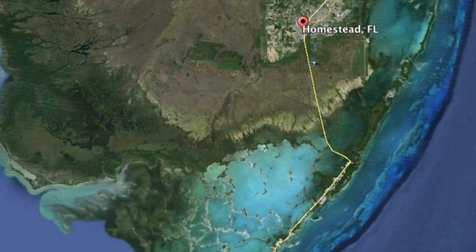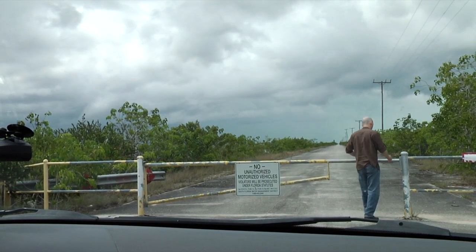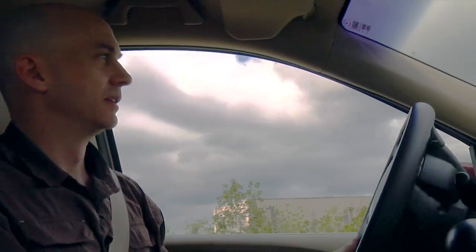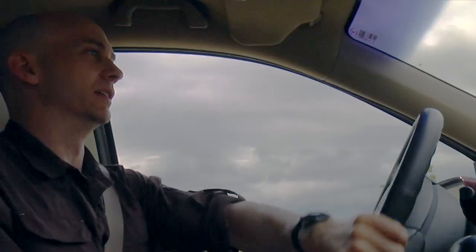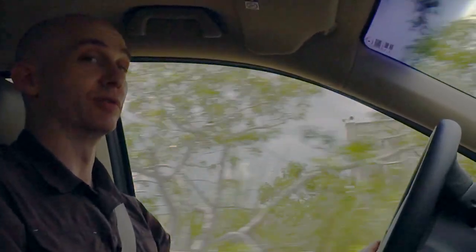And so, in 1963, the U.S. Air Force gave Aerojet General $3 million to develop a rocket plant outside of Homestead, Florida. Good lord, it's hot. It's like being in Florida. Oh yeah, we are in Florida.